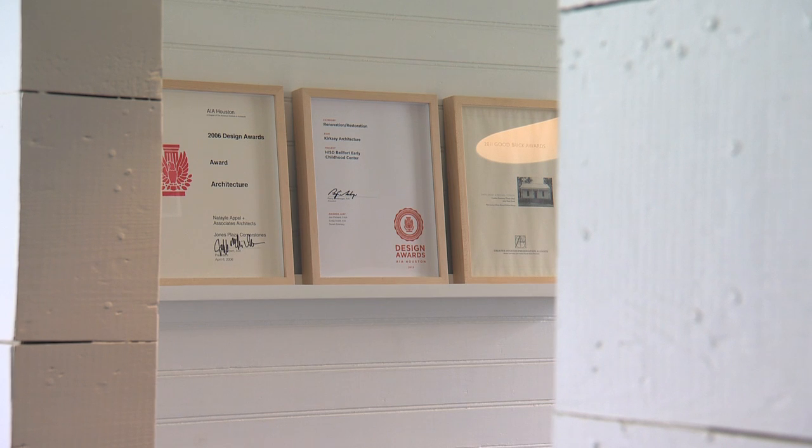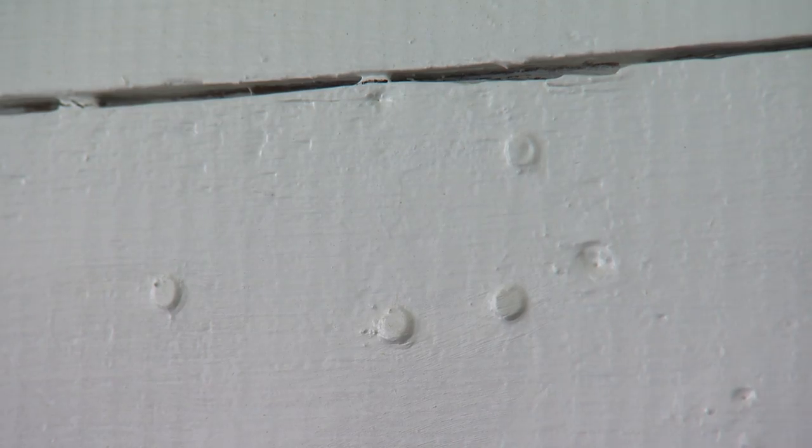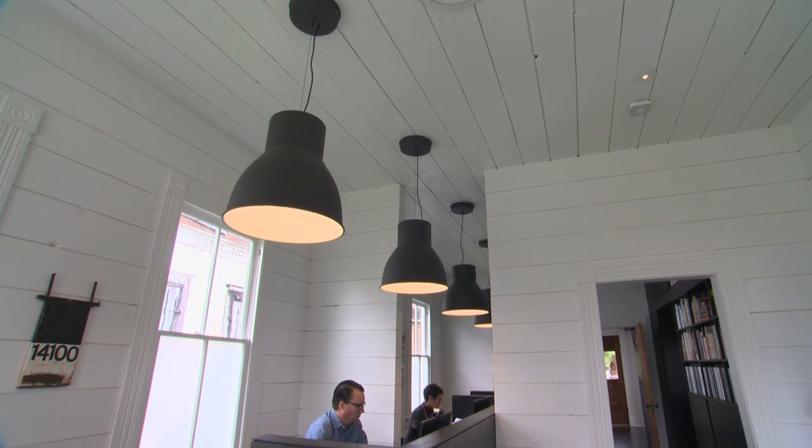The older wood is much stronger. It's one of those things that if we were building a house new we couldn't afford to have wood paneling on every single surface as you see here. Part of it is that the older materials are better, but part of it is that that's what's available because it's in the house.